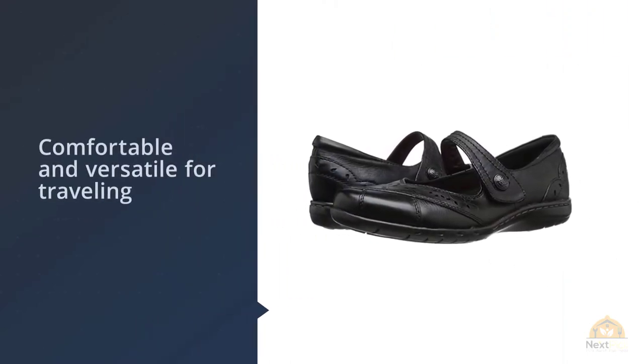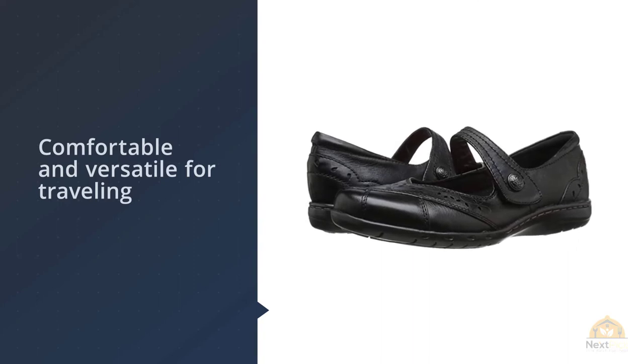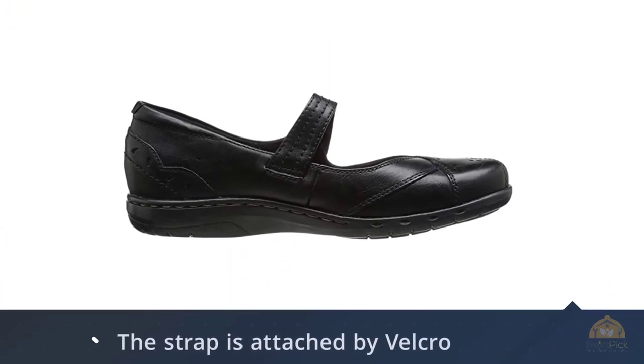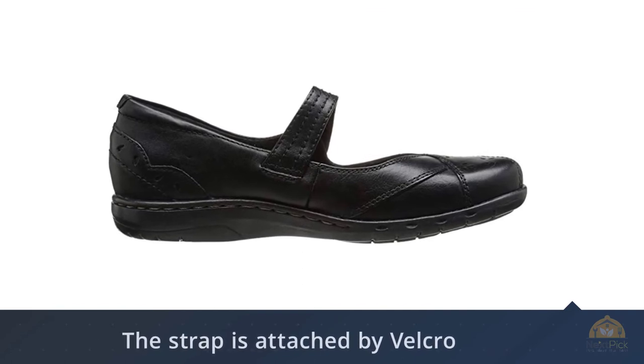I previously wore Skechers Bikers Step Up Mary Janes for several years, and the Rockport shoes are a definite step up in quality. However, if you're looking for something more budget friendly — shoes under fifty dollars — take a look at the Skechers Bikers Active and Sport ranges.